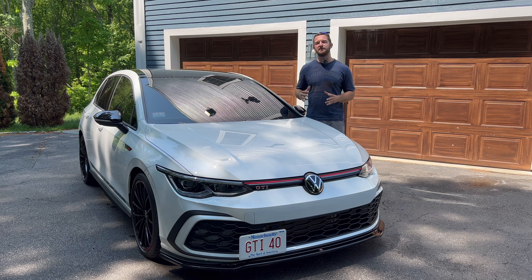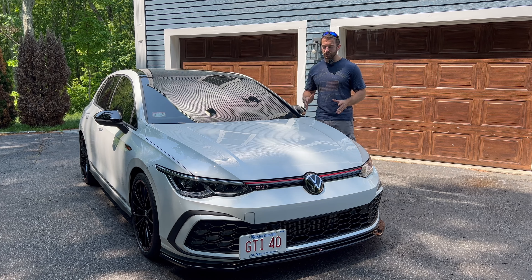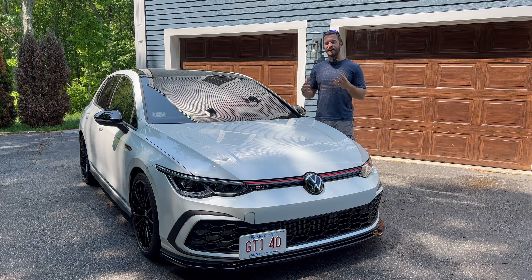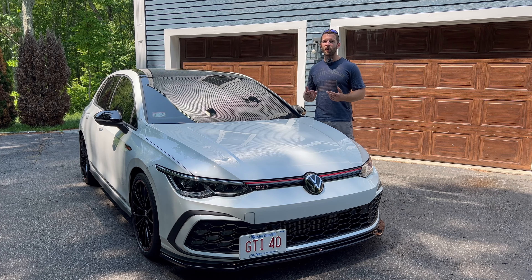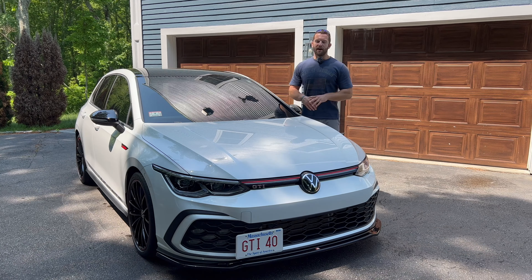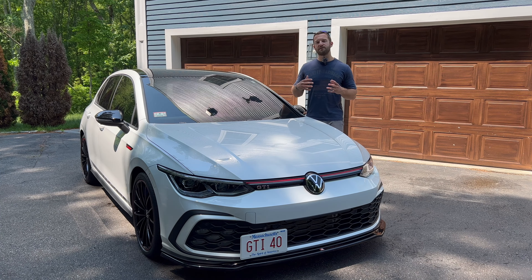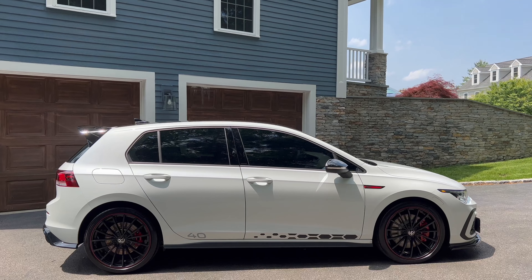Moving on to the styling of the 2023 Mark 8 GTI — I'll be honest, I wasn't a big fan at first and preferred the Mark 7. I noticed the hood comes down really low right above the headlights, giving it almost a droopy look, kind of like a Chevy Malibu. At first the front end looked like it had a pout face with its eyebrows really low. But the more I hang out with it all day, it's really growing on me. The LED lighting all around looks great, and the side profile and rear end look pretty good overall.